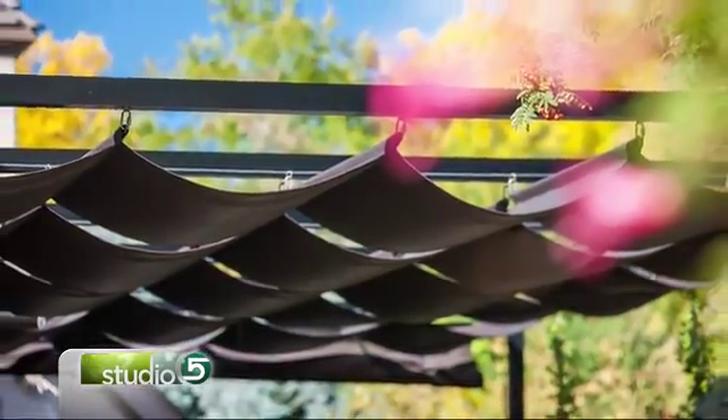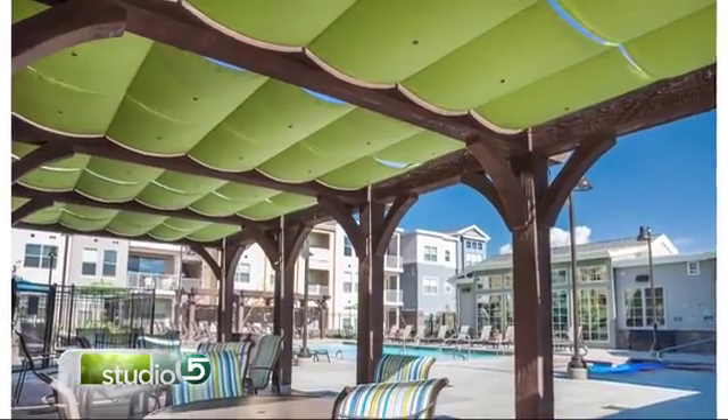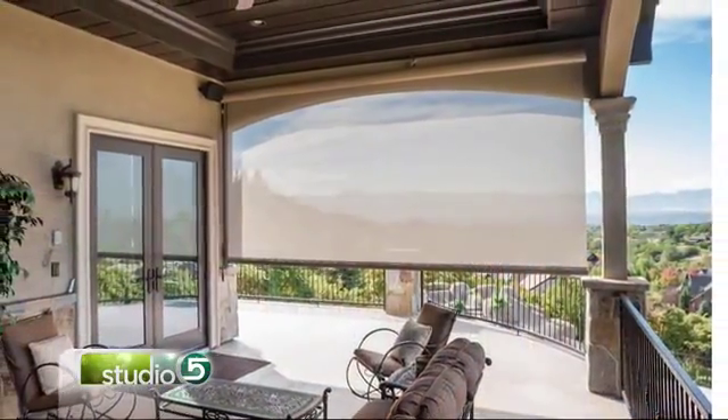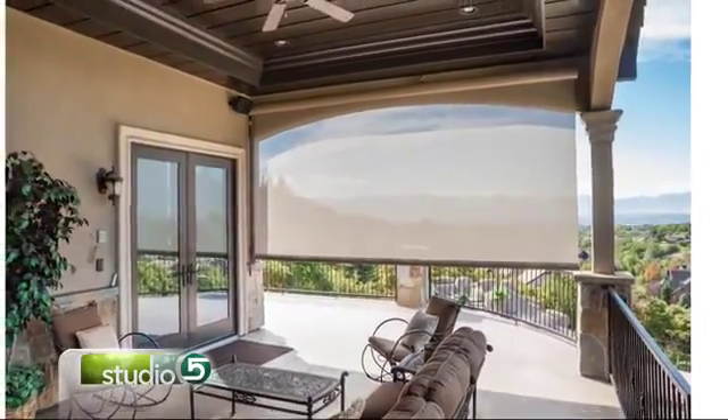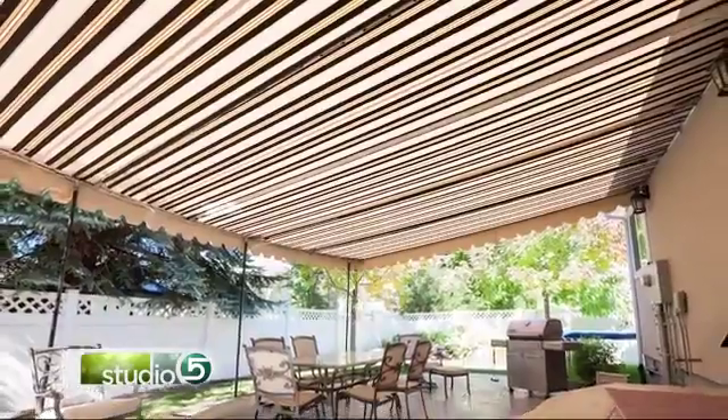Every home is arranged differently and facing different angles toward the sun — are you able to get creative and really customize the shade needs for each individual yard? Yes, all of ours are custom made. They're designed, manufactured, and installed all in-house. We don't sub anything out. We do it all in-house.